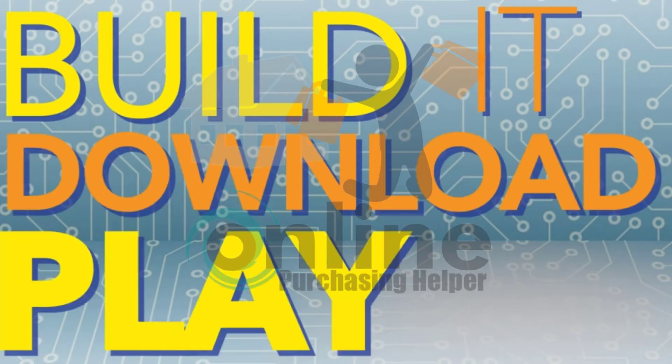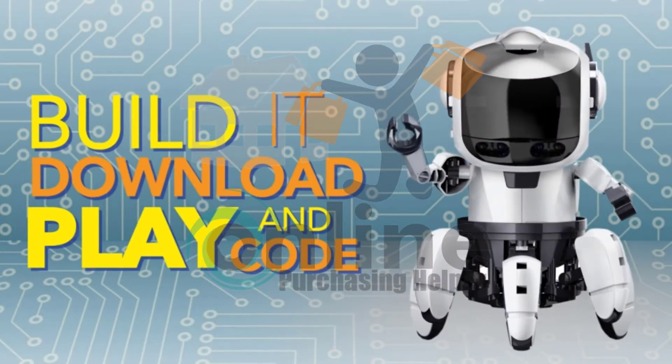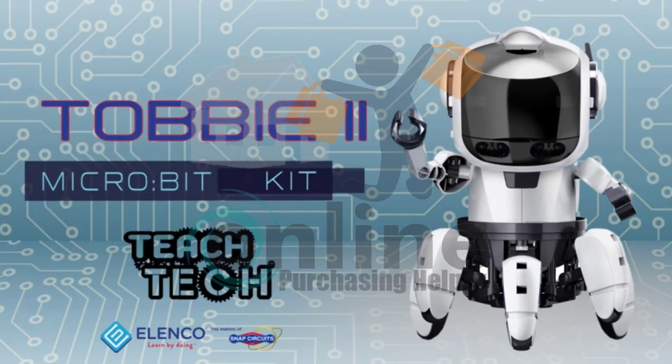Build it, download, play, and code. With Tobi2, the possibilities are as limitless as your imagination.